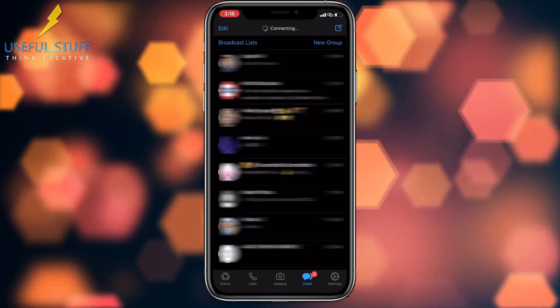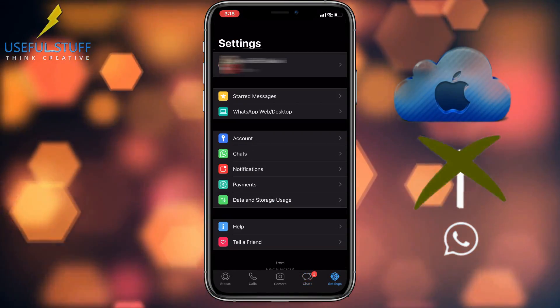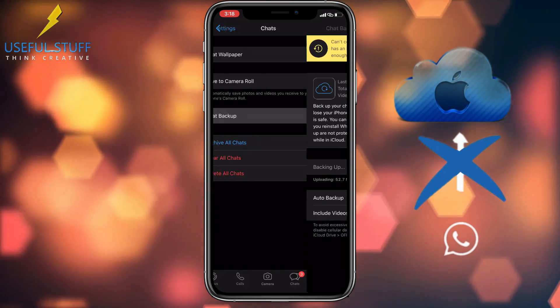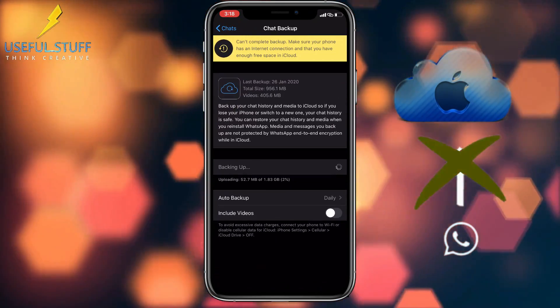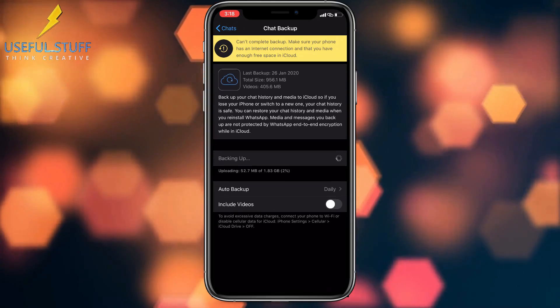Welcome to Useful Stuff. In this video, I will show you how to fix WhatsApp iCloud backup that is stuck and does not want to continue. Sometimes it can be extremely frustrating, but do not worry, this video will hopefully solve your issue.